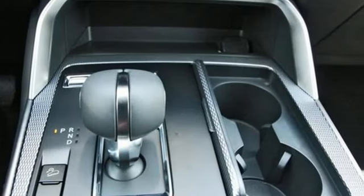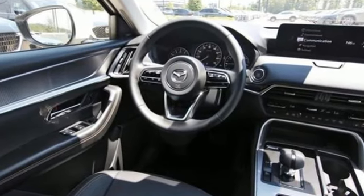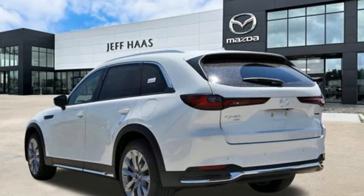For all the things that drive you, there's Mazda. They say a journey begins with one step. In this case, it begins with a test drive. Start your next adventure today.